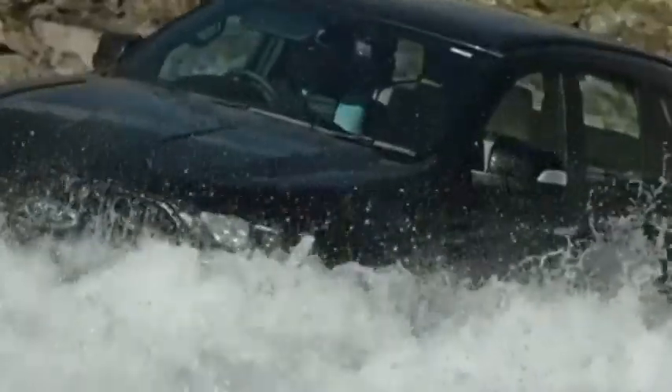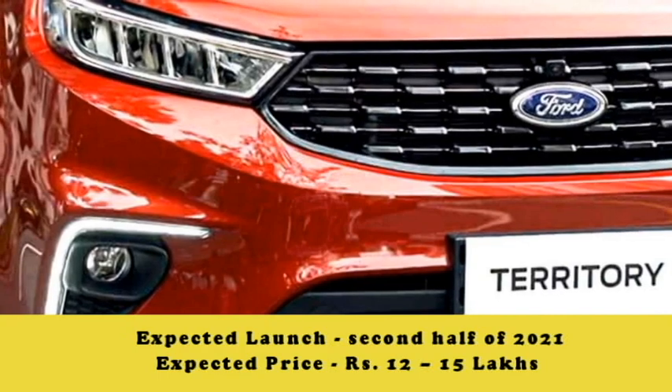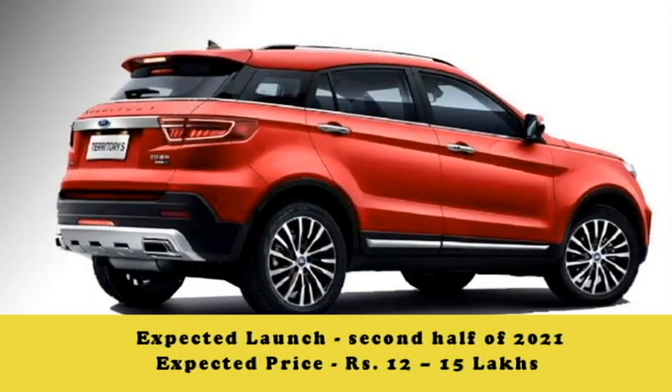According to Ford, the new Territory SUV will come to the Indian market in the second half of 2021 at an expected price between Rs 12-15 lakhs.